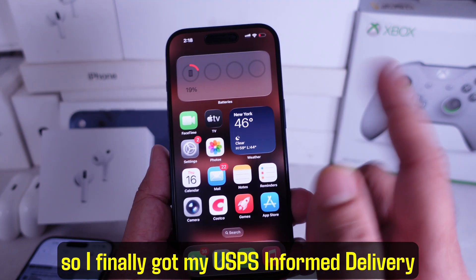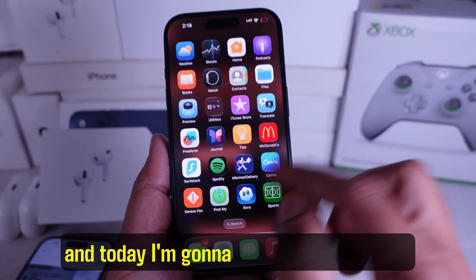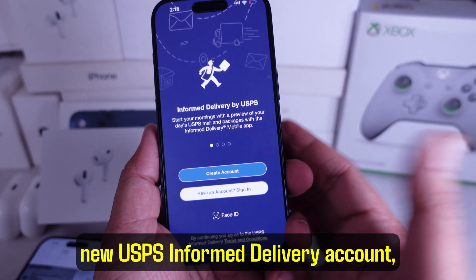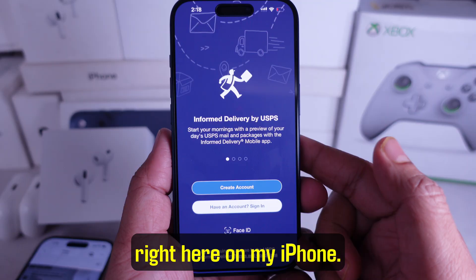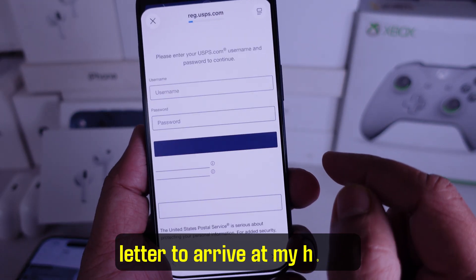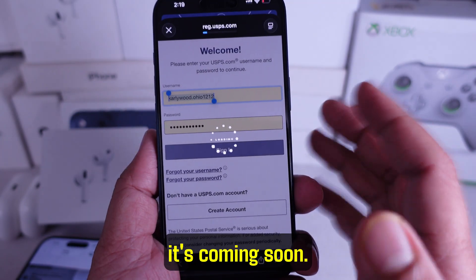Hey guys! So I finally got my USPS Informed Delivery invitation code, and today I'm gonna sign up for my brand new USPS Informed Delivery account right here on my iPhone. It took about six days for the invitation letter to arrive at my house, so if you're still waiting, don't worry — it's coming soon.